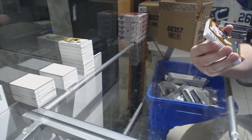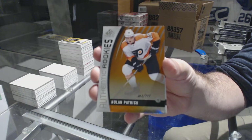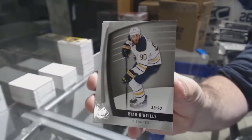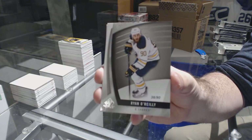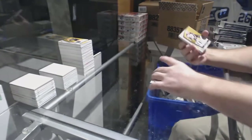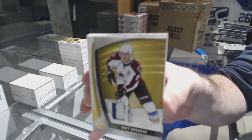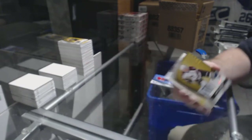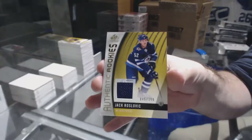We've got for the Flyers, to 1-17 Nolan Patrick. For the Buffalo Sabres, number 2-90 base parallel Ryan O'Reilly. For the Capitals, rookie auto Madison Bowey. For the Avalanche, another base patch number to 25, Matt Duchene. Base patch to 25, Matt Duchene. For the Calgary Flames, Johnny Gaudreau Skills Fabrics. And for the Jets, Jack Roslovic — there you go.